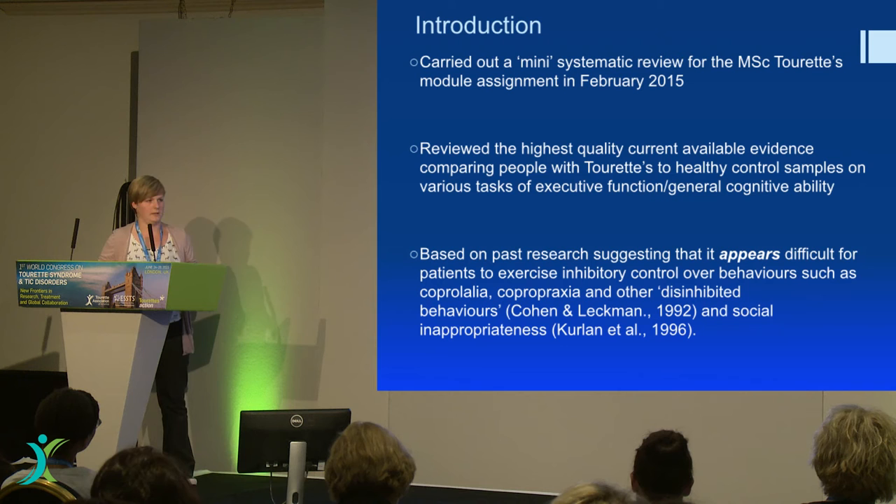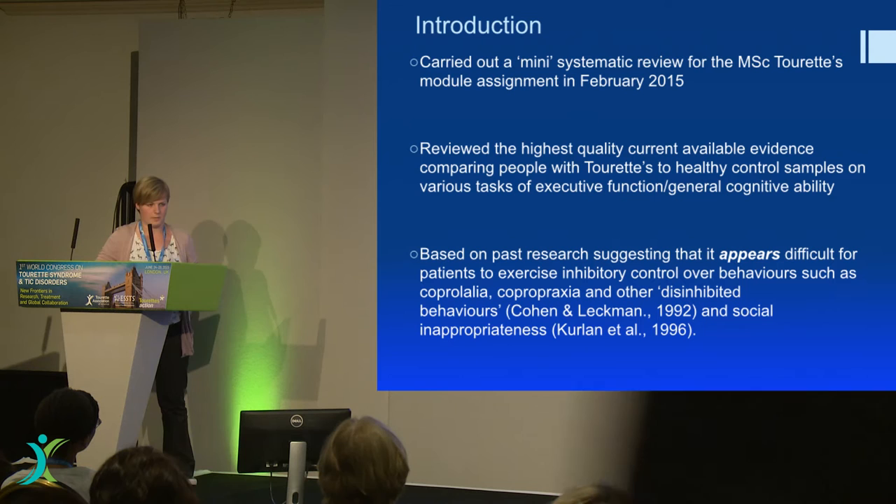So I wanted to look at the whole of cognitive ability and not just inhibition, and see if we were putting a bit too much attention on inhibition and maybe there was something else that we were missing.